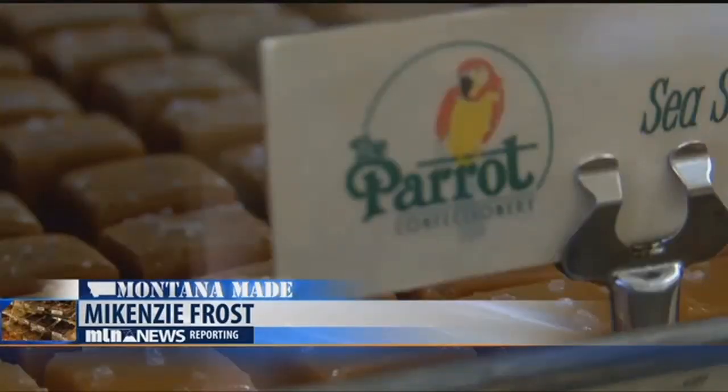Mackenzie Frost, MTN News, Helena. And while the Parrot is located in Helena, anyone can order candy online and have the order shipped by visiting parrotchocolate.com.